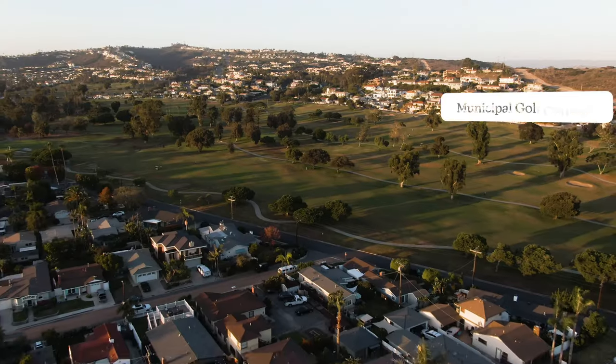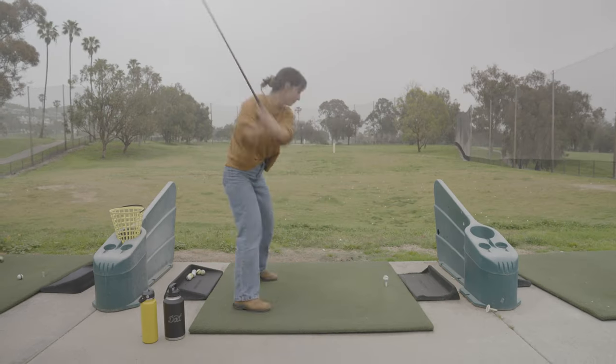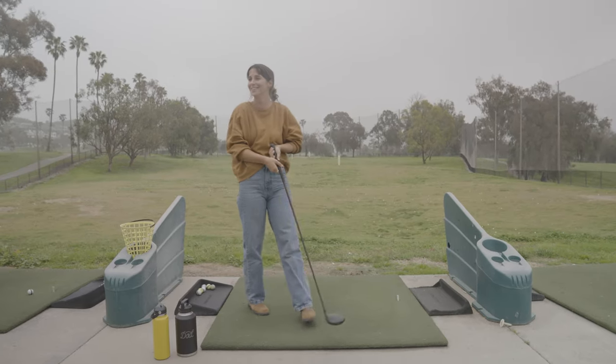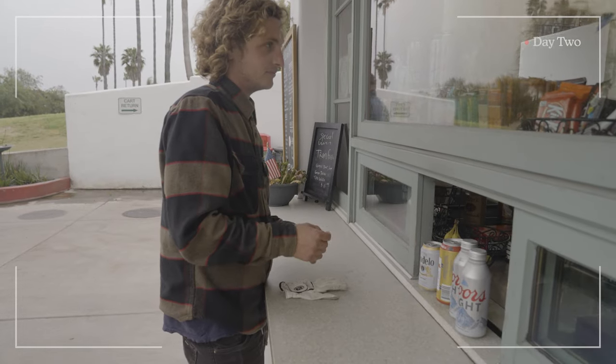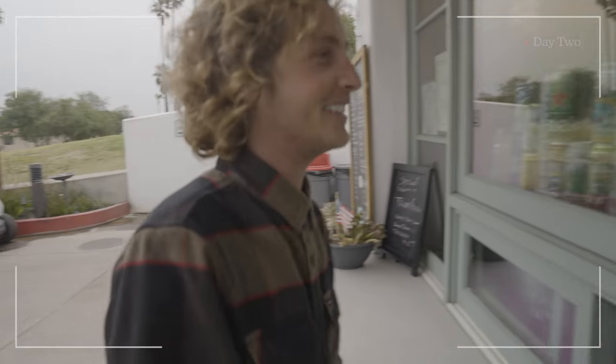Driving range at the Muni — I love this, it's fun. My third one I put over the fence. Here's the deal: you get six beers for the price of five. Why wouldn't you do that?